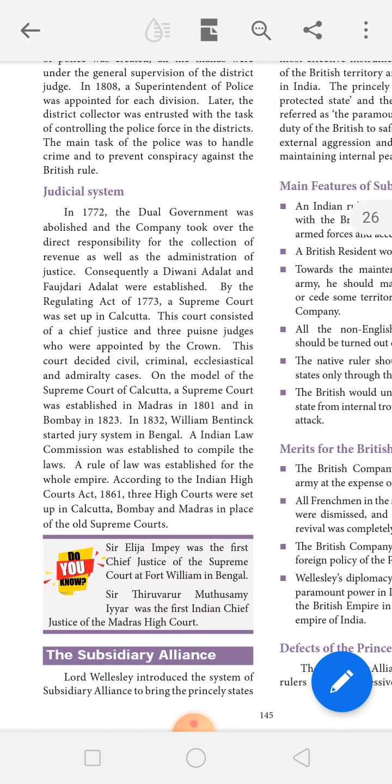A rule of law was established for the whole empire. According to the Indian High Court Act of 1861, three High Courts were set up in Calcutta, Bombay, and Madras in place of the old Supreme Courts.